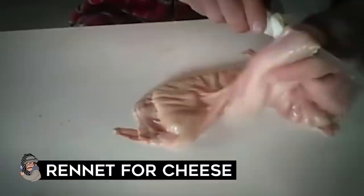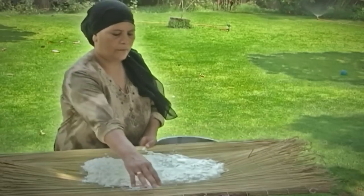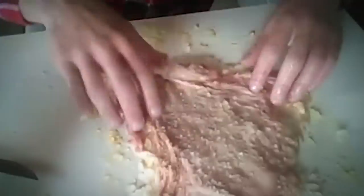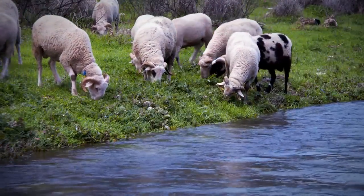Rennet for cheese: One of the ingredients you need to make cheese is rennet. Rennet comes from an organic substance that contains the enzyme renin. It's mainly found in the lining of the fourth stomach of young goats, calves, and lambs. It only occurs in these animals when their main diet is still digesting, which is why it's found in the stomachs of dairy-consuming young animals.